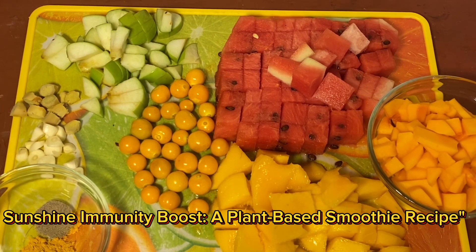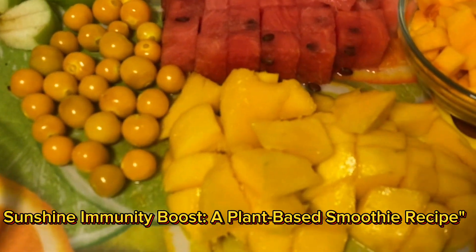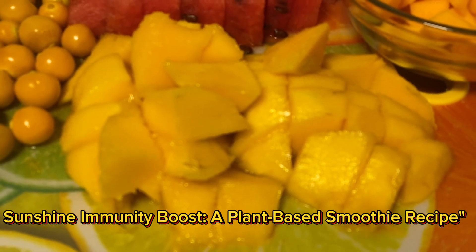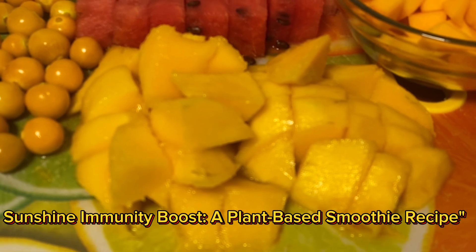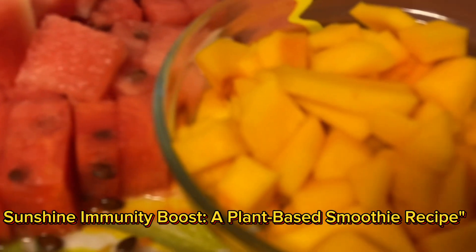Hey there, smoothie lovers! Welcome to my channel. I'm Priven Sakampura, a plant-based advocate. Today I'm excited to share with you a unique and delicious smoothie recipe that is packed with nutrients and flavor to bring some sunshine into you and boost some of it.